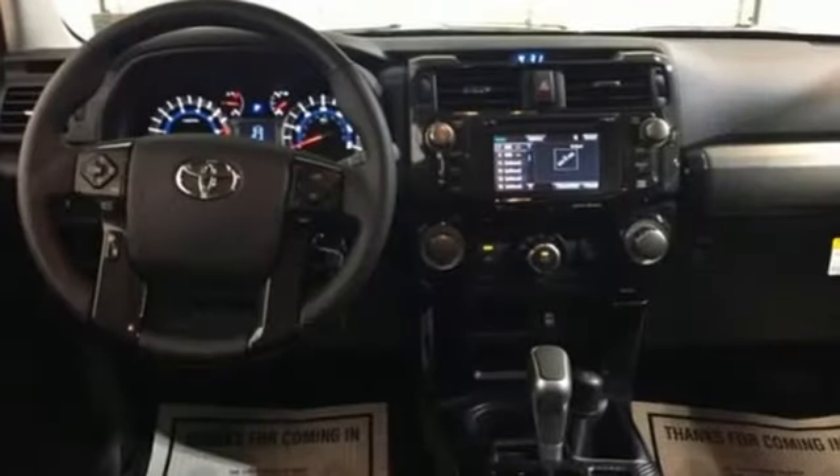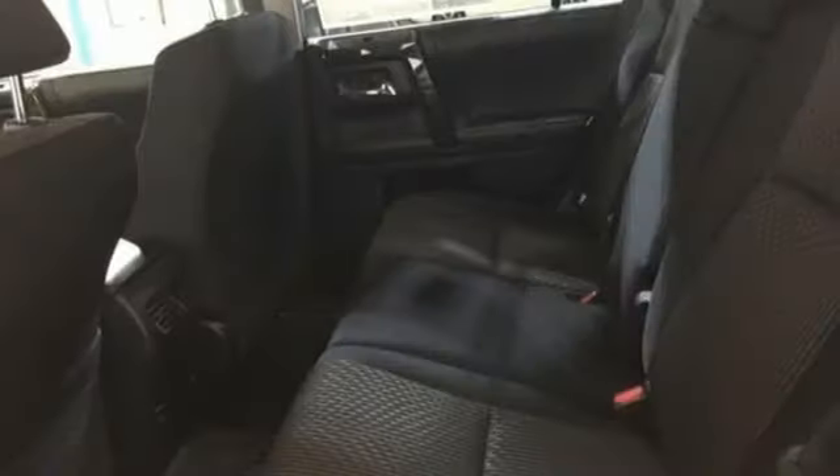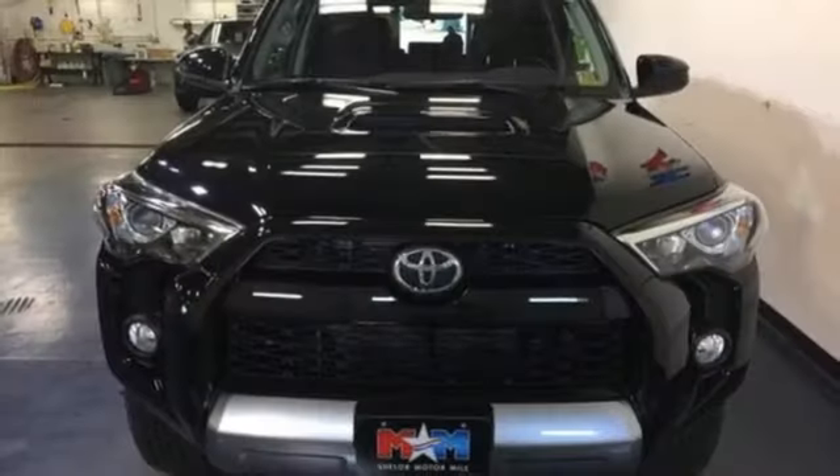a backup camera, and the powerful 4-liter V6 engine with 270 horsepower and 278 pound-feet of torque. This wild 4Runner was bred for adventure.